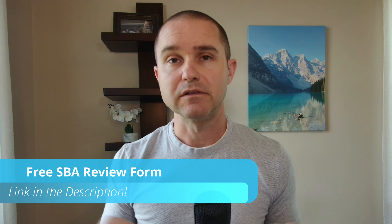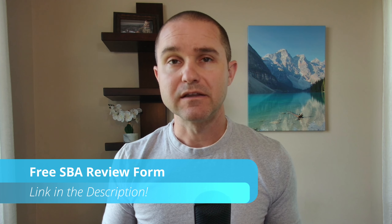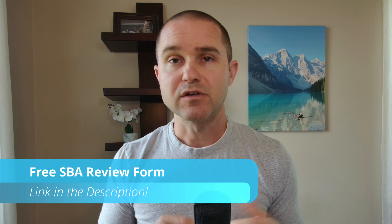We also offer a free SBA review — I'm going to put a link to the form in the description of the video below. You can fill out that form, which will give me a little more context on your project and who you are personally. That's really going to help me understand who the right lender might be for your unique scenario. Feel free to fill that out — it would help us move the process along in terms of finding a lender that might make sense for you.